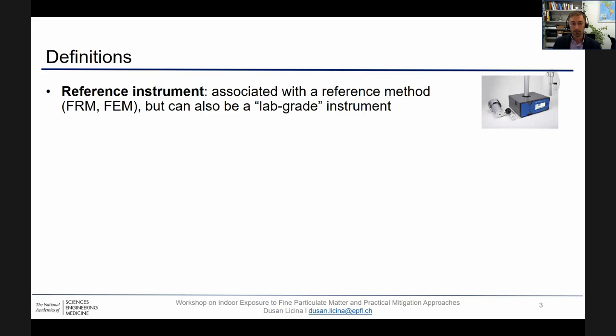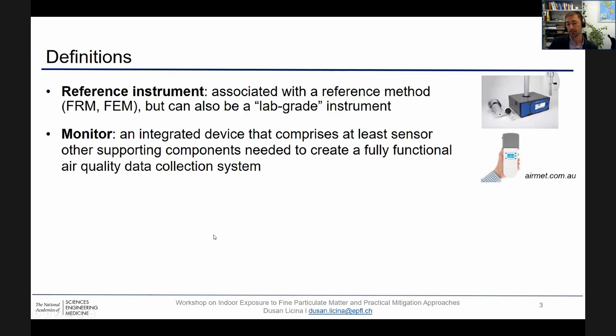I feel it's important to start with a couple of definitions, because definitions of monitors and sensors can really vary from field to field, from person to person. Starting from the reference instrument, which is typically associated with a federal reference or equivalent method, but also in many studies, typical lab-based instruments which are calibrated for the purpose can also be considered as reference instruments. Then we have a monitor, which is an integrated device that encompasses at least one sensor and other supporting components that create a fully functional air quality data collection system.